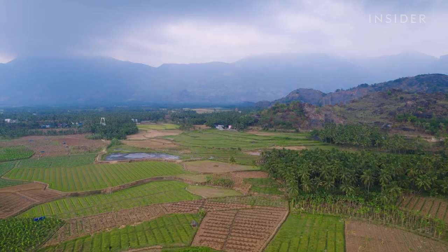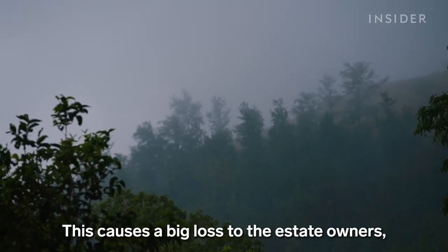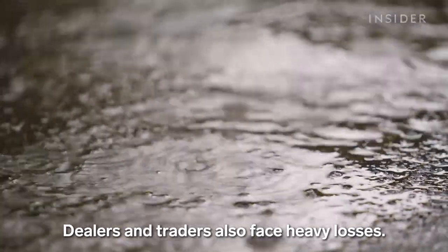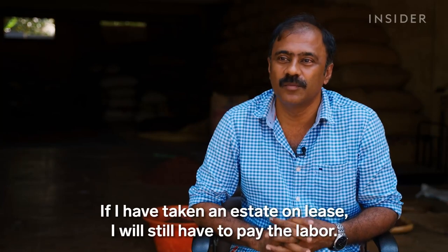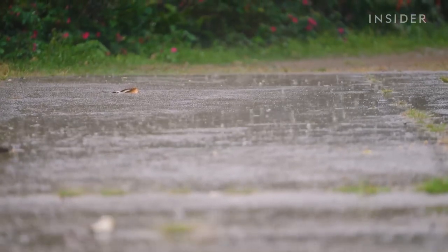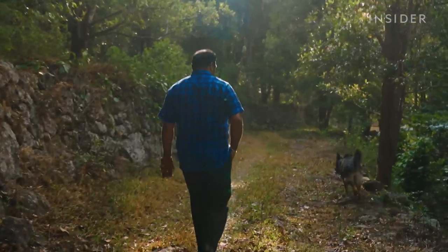One of the biggest challenges at every step of the supply chain has been the changing climate. Between 2018 and 2019, India lost 13 metric tons of cloves due to heavy rainfall. And while the global clove market is expected to grow by three and a half percent by 2027, the changing climate may continue to disproportionately burden clove farmers.